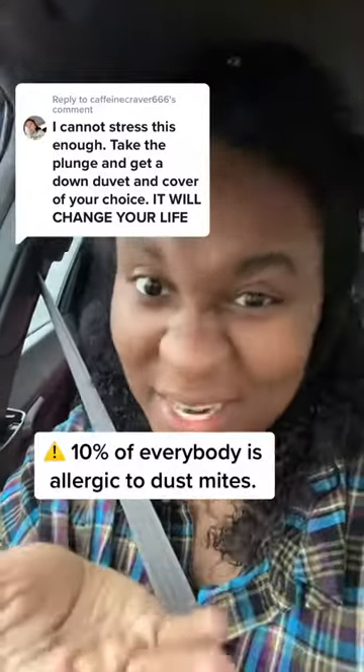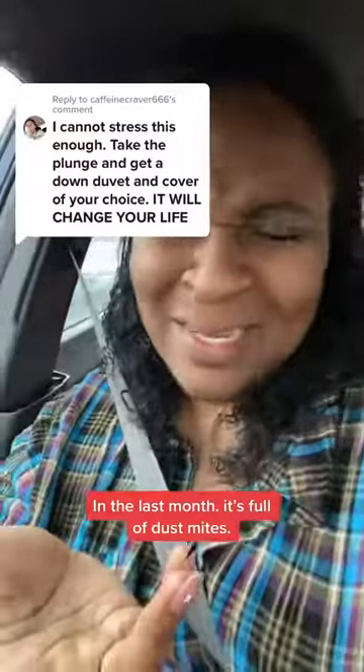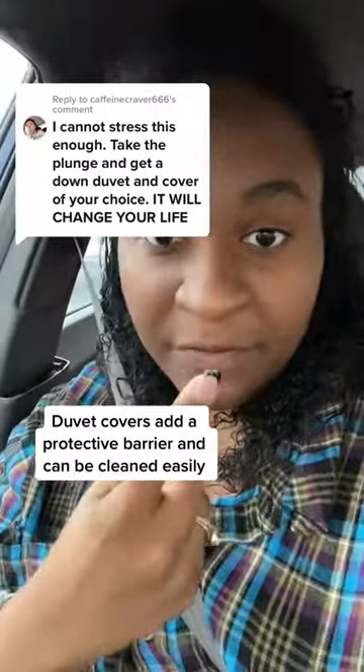Make sure it's a duvet — argue with me if you want to. I like the duvet because I don't always throw my comforter in the washing machine, especially because it's down and I have to take it to get specialty cleaned. So I want the duvet cover to protect it from dust, and I can wash the duvet cover every time I wash my sheets.